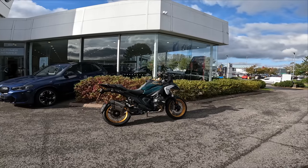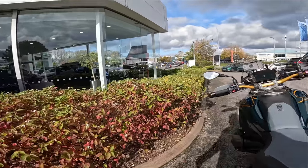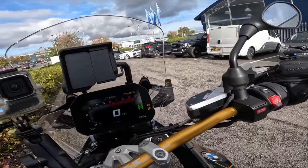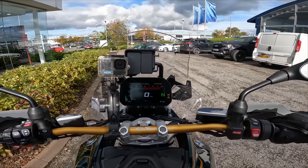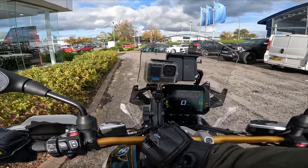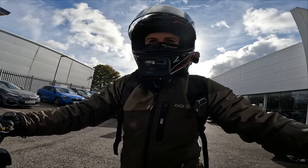Here she is — the R1300 GS. Time to get on it and see what we think. Okay, start her up. Oh hello! Levers are adjusted nicely. Let's get out of here.